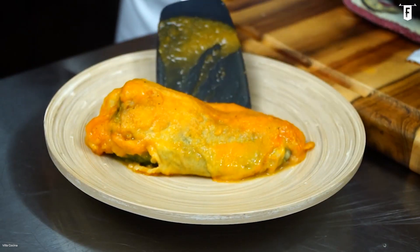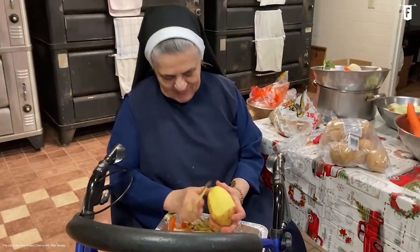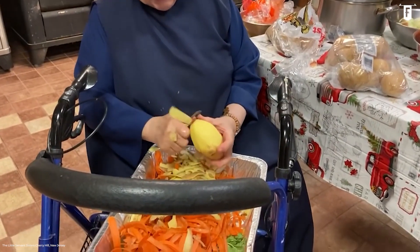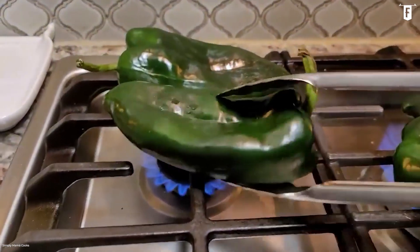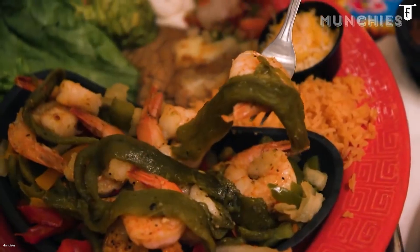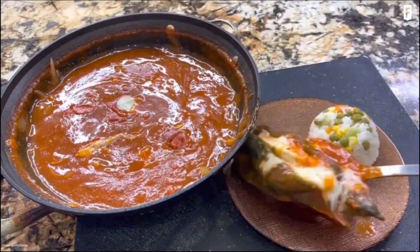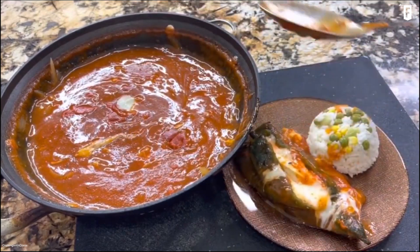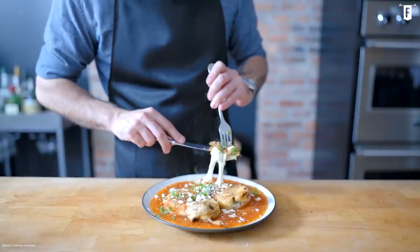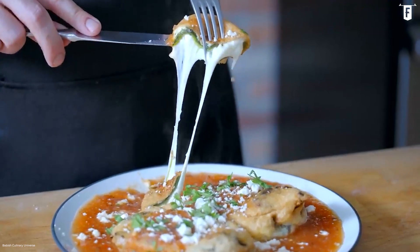Chili relleno is said to have its origin in the city of Puebla, where the nuns of Santa Monica earned a reputation for being resourceful. They were able to make quick recipes from whatever ingredients they had in their backyard — dishes that eventually became icons of Mexican cuisine. Chili relleno, literally translated as stuffed chilies, is one example of such culinary creativity.